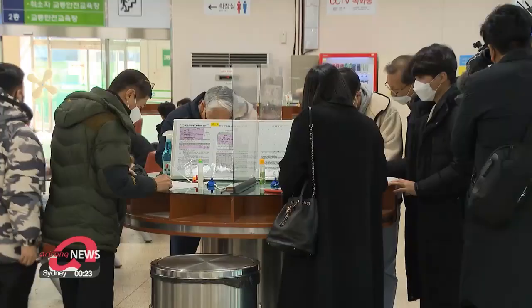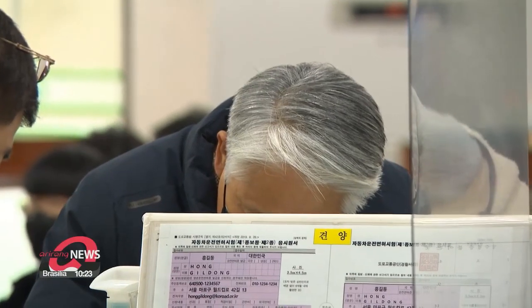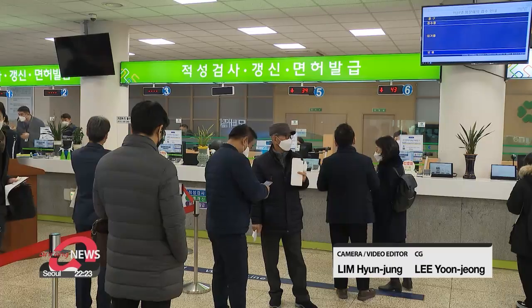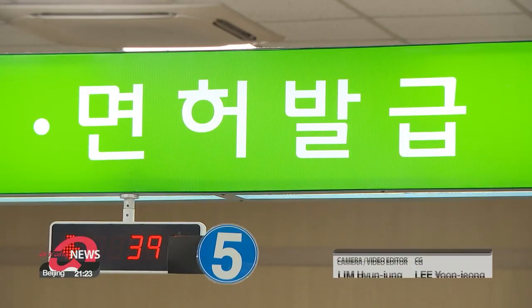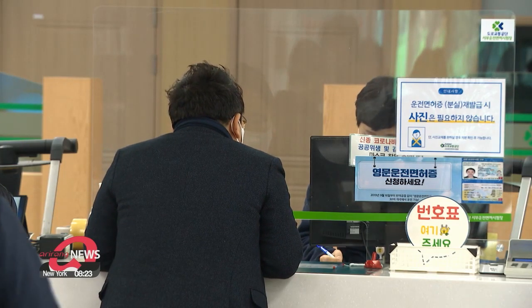South Korea plans to expand the mobile driver's license scheme in the coming months so that it can be used across the country by July. Authorities say mobile versions of youth cards, disability and foreign registration cards, and even certificates of national merit will be released next year.